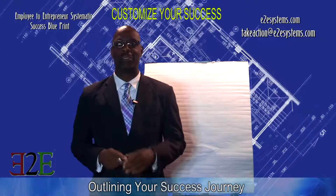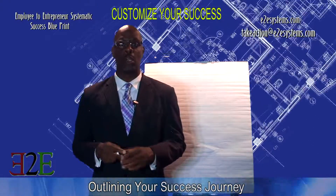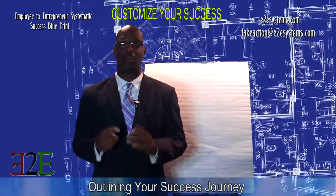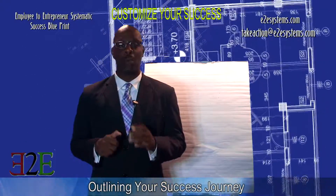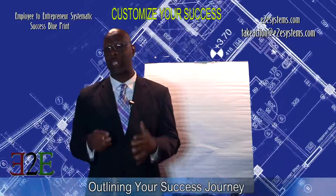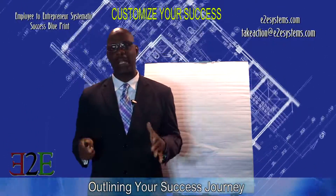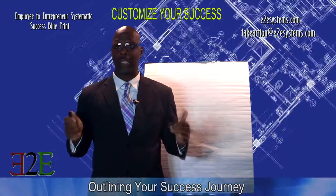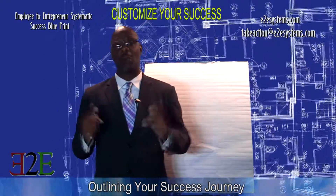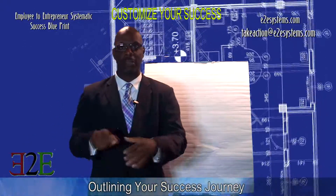Hello everybody. This is Barrett Matthews of E2E Systems, and welcome to the Employee to Entrepreneur Systematic Success Blueprint. I hope you have your workbooks ready and you're ready to take some notes. What we're going to talk about today is outlining your success journey, and that means you have to be ready to put together a roadmap — a blueprint. So I want you to be ready to look at your plans and put them down on paper.